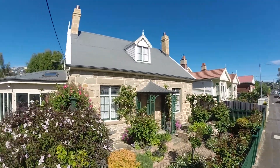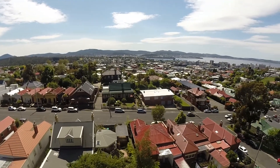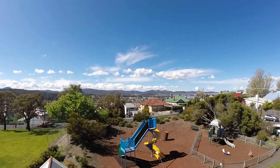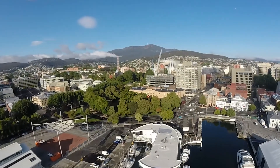92 Hill Street is an iconic landmark in the West Hobart area and will suit those looking for a gracious family home that is only minutes to cafes, schools, parks and Hobart CBD. It truly is a most elegant and convenient family home.